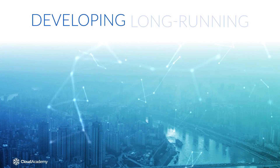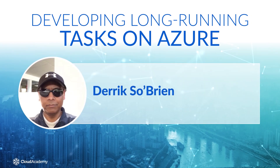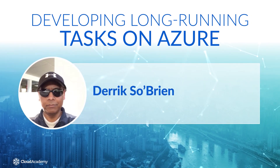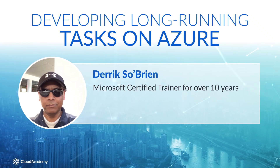Welcome to Developing Long-Running Tasks on Azure. My name is Derek Sobrian. I'm a Content Contributor at Cloud Academy, and I have over 10 years of experience as a Microsoft Certified Trainer.